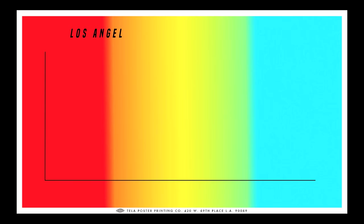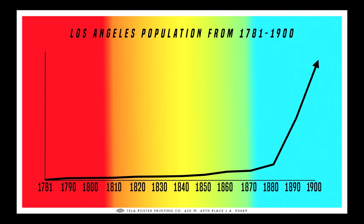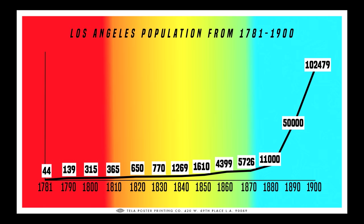We'll call it Los Angeles population from 1781 to 1900. Let's put the decades at the bottom. Something happens in the 1870s — LA only grew by 1,300 people in the first half, but grows by 100,000 in the second half. What caused this population explosion?